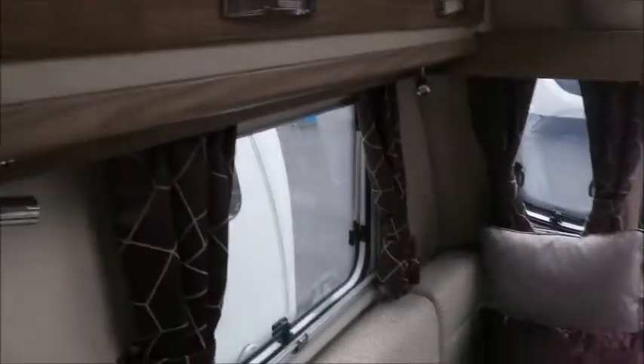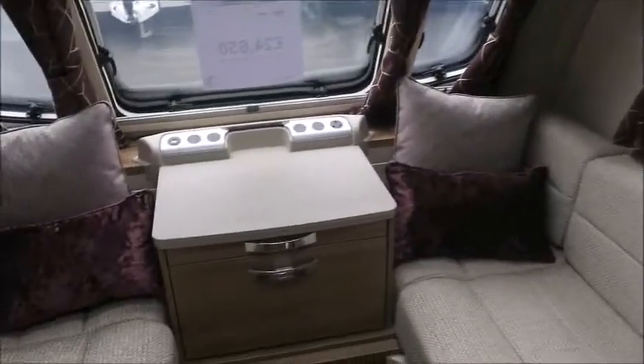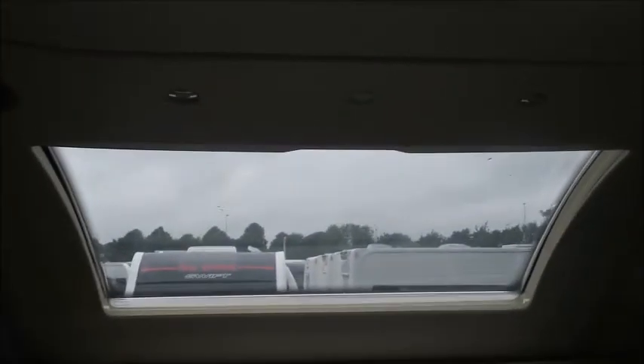So nicely appointed inside, we've got the stylish purple curtains with cushions that work well together, front lounge seating that forms into a double bed. We've got the Alde heating just below to be nice and warm in the winter months, some roof lights to allow plenty of lighting, and a sound system.